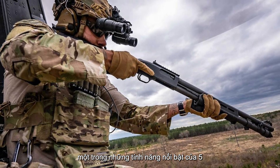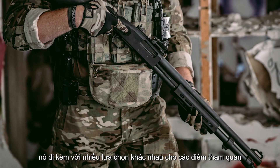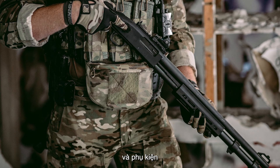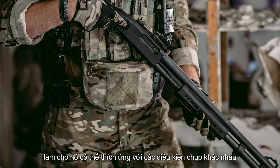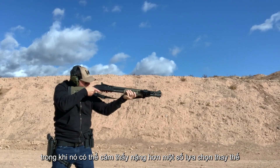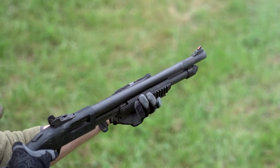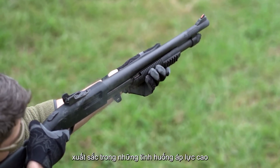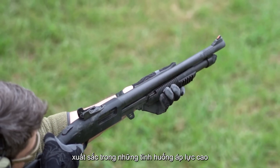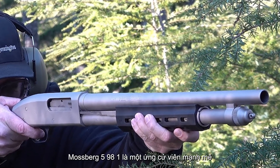One of the standout features of the 590A1 is its versatility. It comes with various options for sights and accessories, making it adaptable for different shooting conditions. While it may feel heavier than some alternatives, that added weight aids in stability and reduces recoil. If you're looking for a shotgun that excels in high-pressure situations, the Mossberg 590A1 is a strong contender.